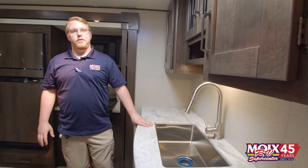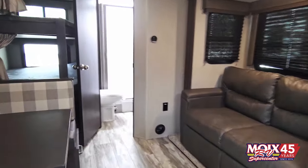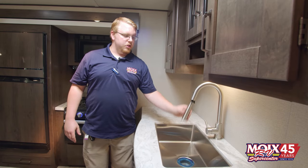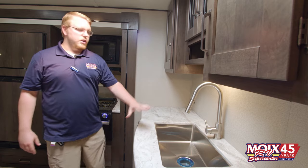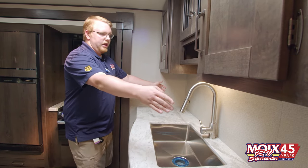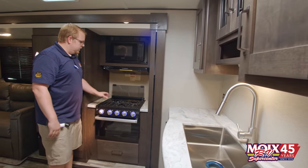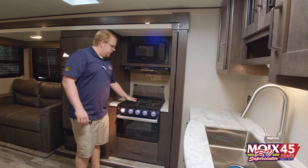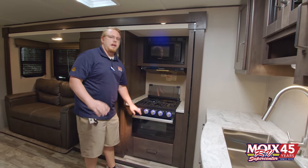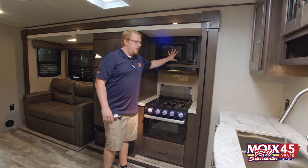The Transcends have changed quite a bit on the interior and the exterior. One of the interior features they've changed is the full farmhouse undermounted sink with a pull-down sprayer so you can fit all your dishes. On this model you have a beautiful countertop, plenty of GFCI outlets, and plenty of storage underneath. Coming over to the oven, you've got a three-burner stove top with an oven that can fit a 13 by 9 casserole dish so you can actually bake in there, plus a regular microwave up top.